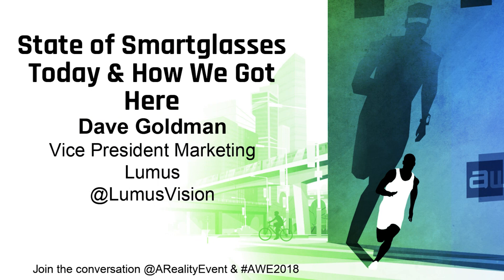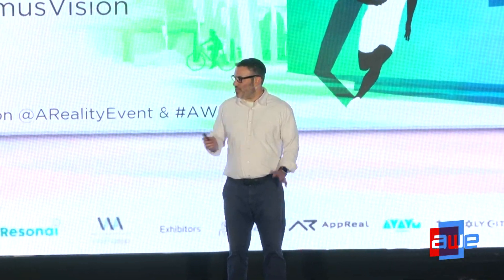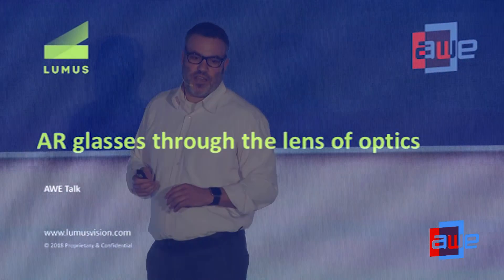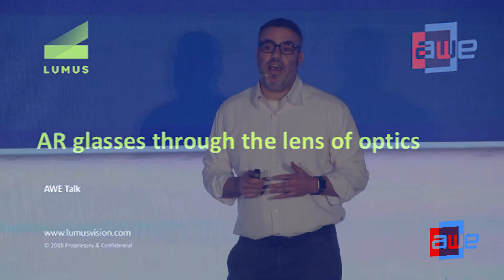Hello everybody. Thanks to Ori, Tom, and Molly for setting this up. I've been thinking for a long time that Israel is a center of excellence when it comes to all XR-related technologies. We are an optics company — we build the transparent displays currently being used in HMDs and smart glasses, as well as in future consumer products coming to market.